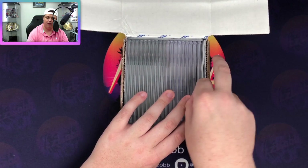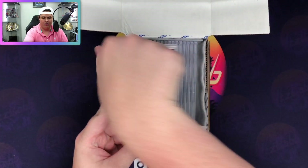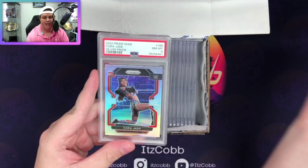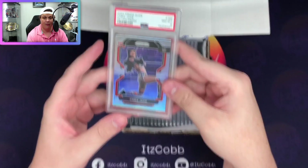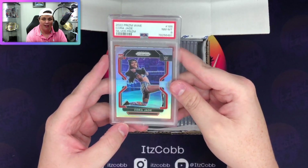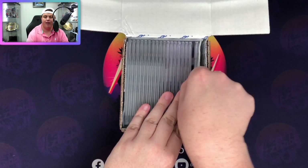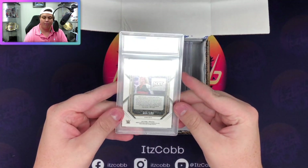This here is a Cora Jade rookie from Prism last year - her silver prism. I completely forgot I sent this in and we got an eight on that. I think I'm done sending in Prism silver rookies from last year because I have not gotten a good grade on any of them. We'll reluctantly add that to the eight pile.